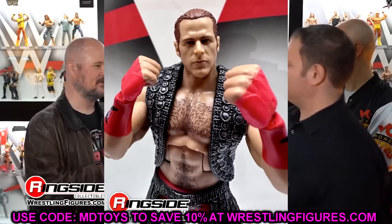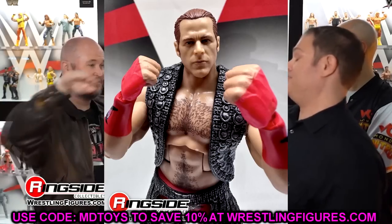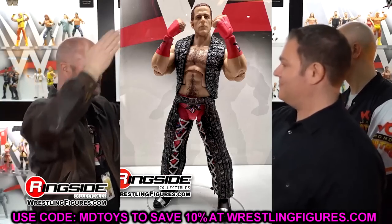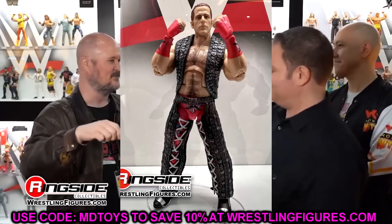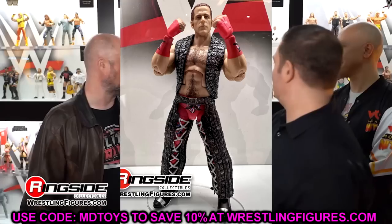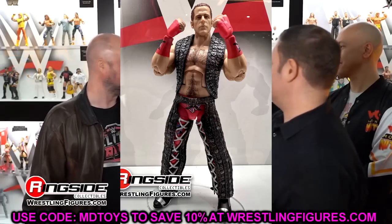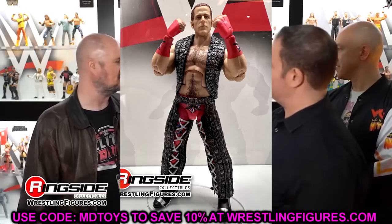We also had HBK here — I think I like this inclusion the most out of any figure in Greatest Hits Series 2. I like it more than King Harley Race, even though Harley Race is super rare. This is because I've been more sought after for this Shawn Michaels. I think this is the best Shawn Michaels head sculpt they've ever done, or at least top three. I love this figure. It's going to have double jointed arms so it'll be great for the Shawn shelf.